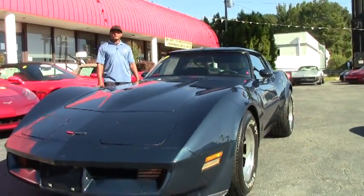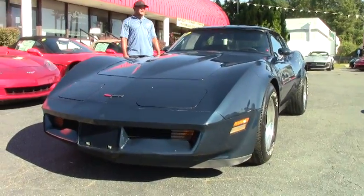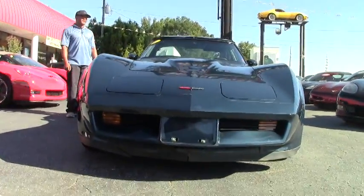Today in our inventory we have a 1981 Corvette, dark blue in color with dark blue interior. This particular one has the 350 cubic inch engine in it, which is 190 horsepower rated.